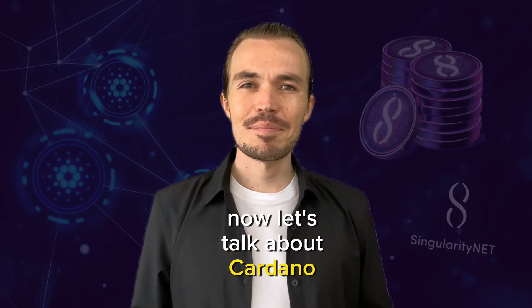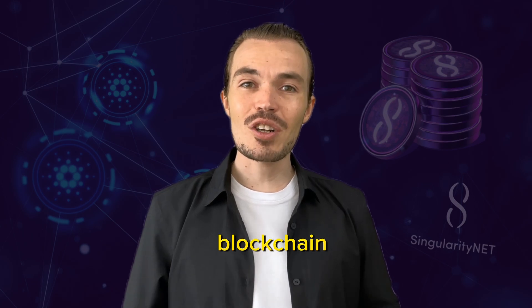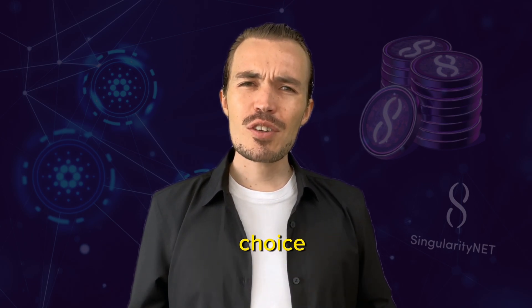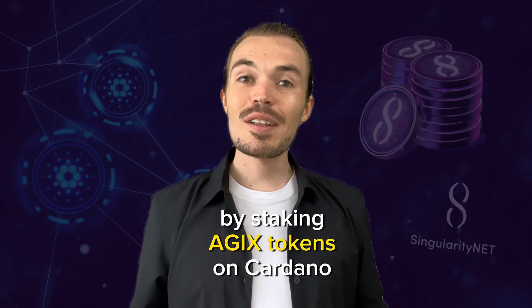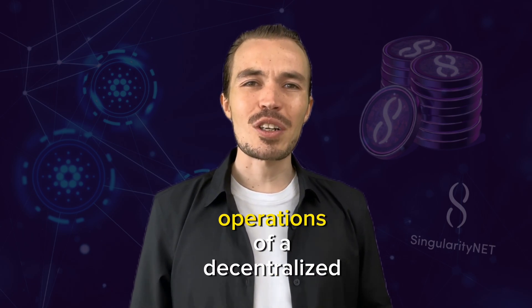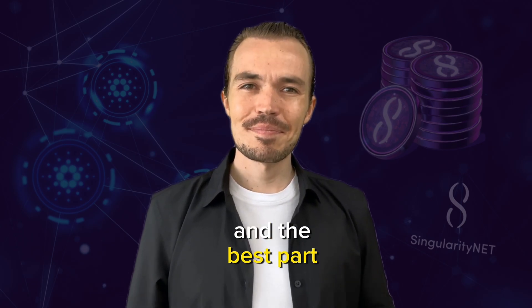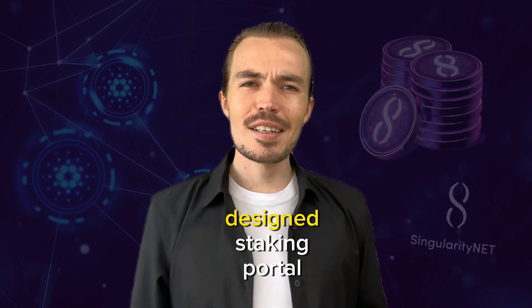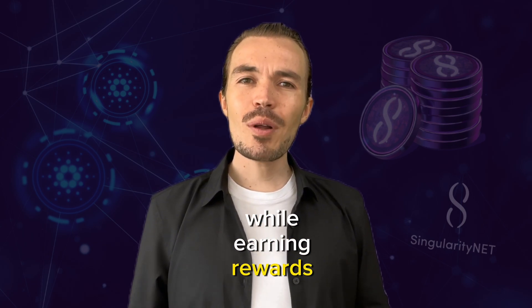Let's talk about Cardano. Cardano is a unique platform known for its robust and secure blockchain. It not only supports staking but has also become a popular choice for many digital currencies. One such currency is SingularityNet's AGX. By staking AGX tokens on Cardano, you're supporting the operations of a decentralized AI marketplace. The process is straightforward and user-friendly thanks to Cardano's well-designed staking portal, and it's all about playing an active part in the blockchain operation while earning rewards.